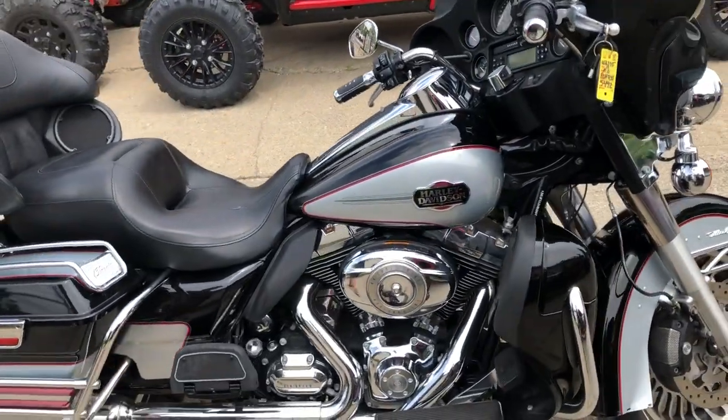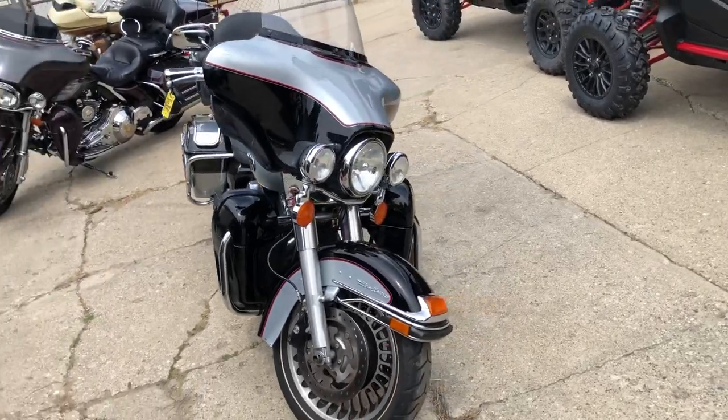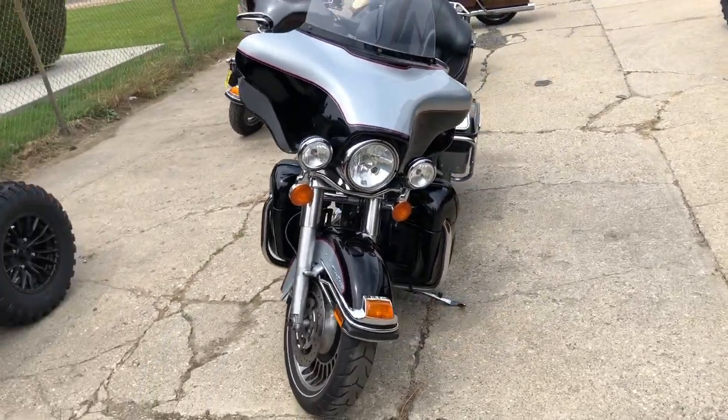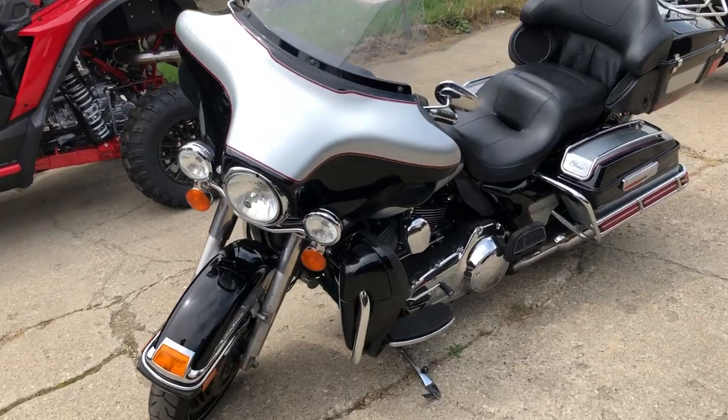It's in that two-tone vivid high-gloss black paint and liquid silver — nice clean bike, all stock, no modifications, everything works the way it should. $8,999 guys, give us a call, we'll make it happen: 810-648-9500.